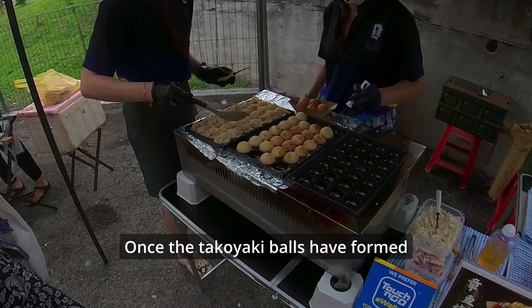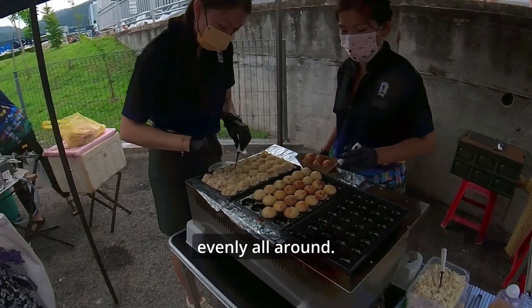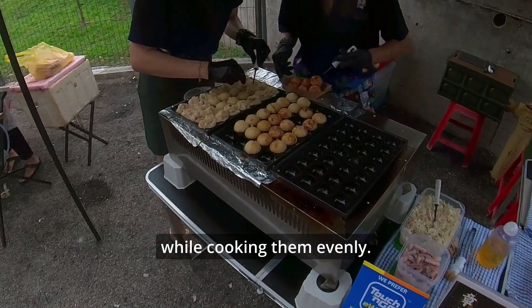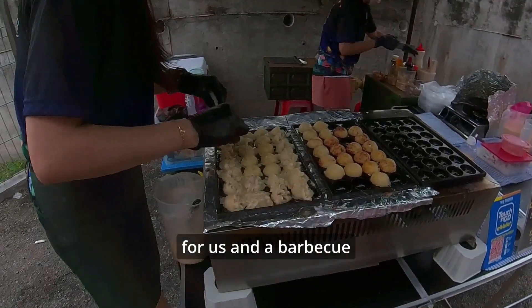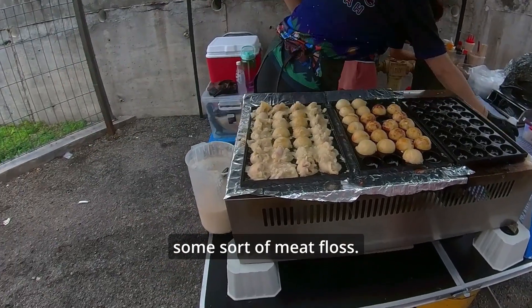Once the takoyaki balls have formed nicely, they're flipped over to cook and crisp up evenly all around. The takoyaki pan makes it easy to roll and maneuver the balls while cooking them evenly. Once they're cooked, they're put in a tray for us and a barbecue sauce is poured on top, as well as a garnish of pork floss or some sort of meat floss.